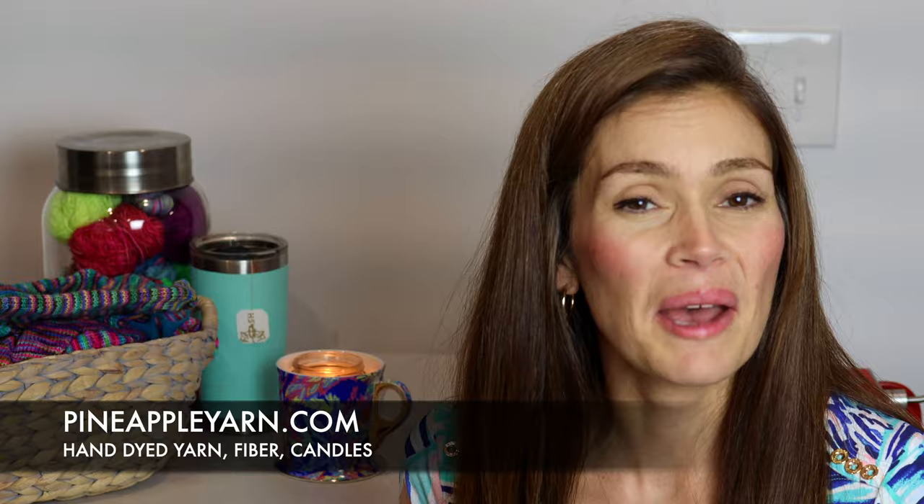Hey everyone! Welcome to Pineapple Knits, a knitting and spinning video cast. I'm Marina and you can find me everywhere on the web at Pineapple Yarn, especially Instagram where I'm most active. And you can visit my hand-dyed yarn, fiber, and candle company at PineappleYarn.com.